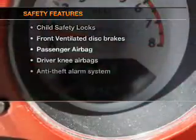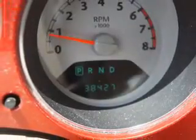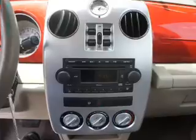If safety is a high priority, rest assured knowing these top safety components are included: front ventilated disc brakes, a passenger airbag, and independent suspension.